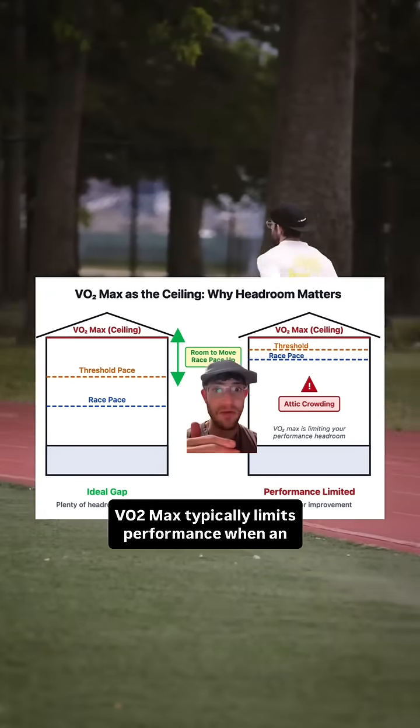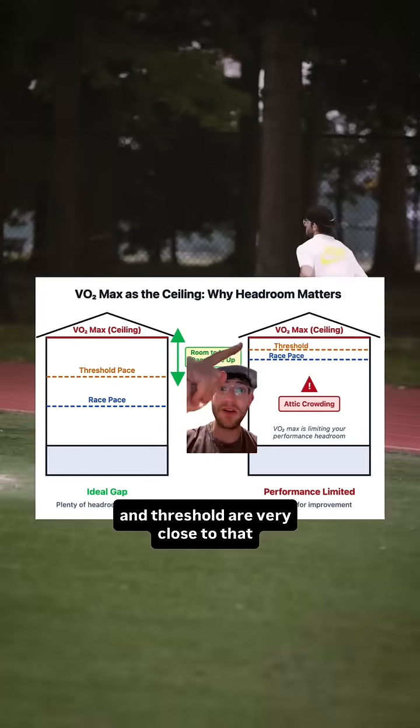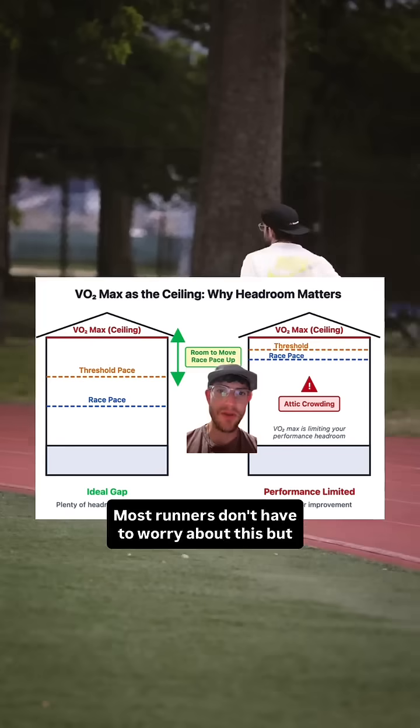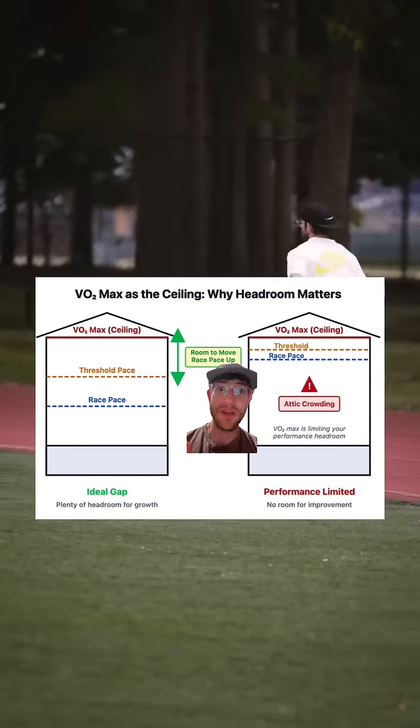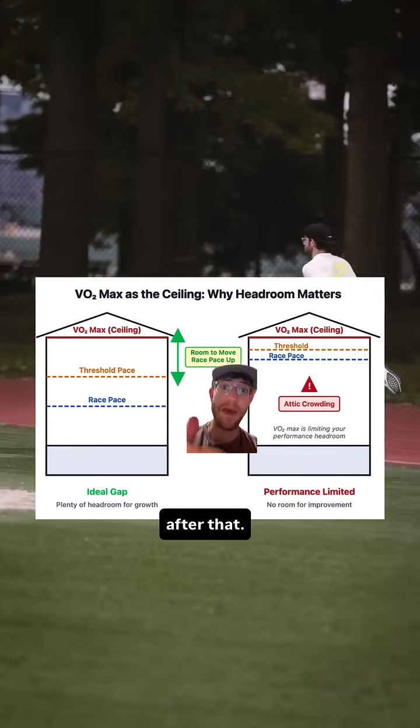VO2max typically limits performance when an individual has gone through tons of aerobic training and their race pace and threshold are very close to that VO2max ceiling. Most runners don't have to worry about this, but in that case we do first have to raise the VO2max ceiling and then raise threshold and race pace up after that.